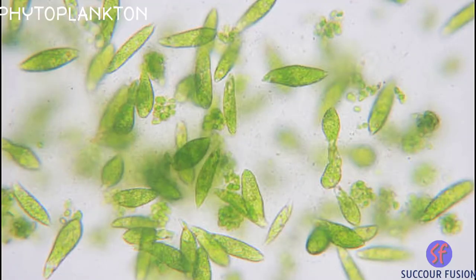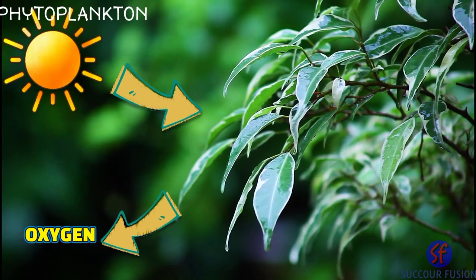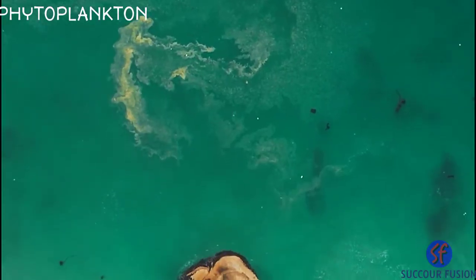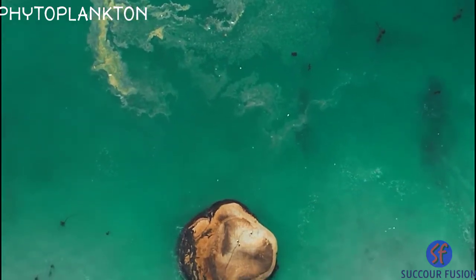Phytoplankton carry out photosynthesis. This means that, just like leaves on trees, phytoplankton is specially adapted to convert the sun's rays into the energy that it needs to survive. To do this effectively, phytoplankton floats near the water's surface.